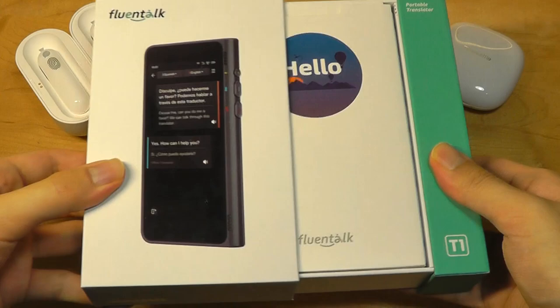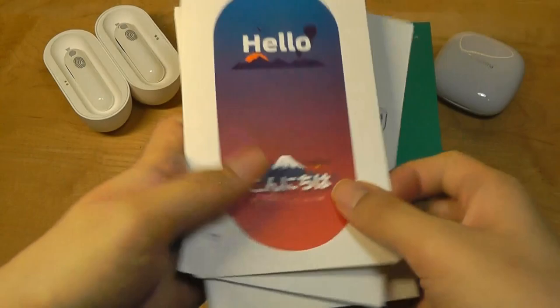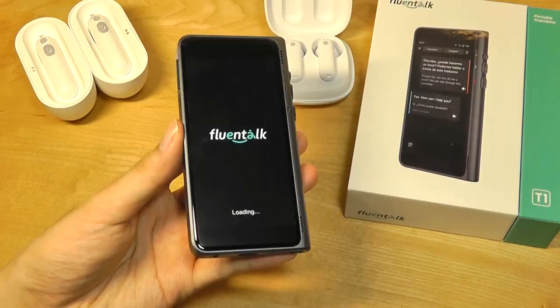The packaging here is quite simple, just reiterates some of the specs once again on the back. It still has Bluetooth built in, by the way, so if you are using this, you can connect it to wireless headphones. There's a welcome card with a SIM card ejector tool. If you want to use your own SIM for data in the future, there's a quick user guide. And then down below we have the T1 itself, along with a USB Type-C charging cable, and you also get a lanyard strap so you can take this with you more easily when on the go.